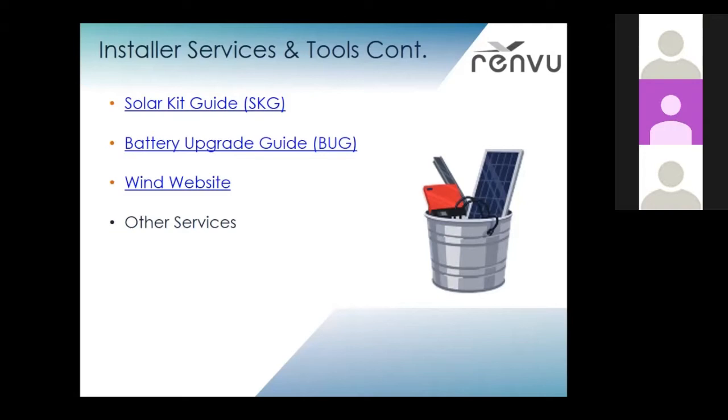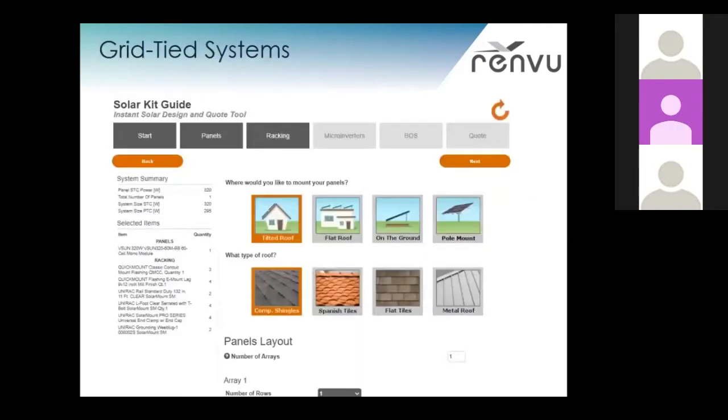We have a tool that allows an installer to design their own systems pretty easily without needing much background knowledge, and it's also generally pretty straightforward for homeowners as well. We also have a wind website now, which is very new. And here we have our solar kit guide — you can see the bill of materials on the left.